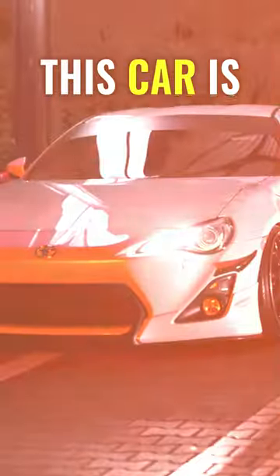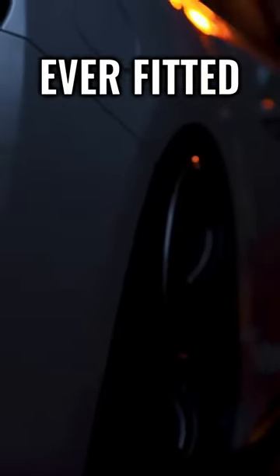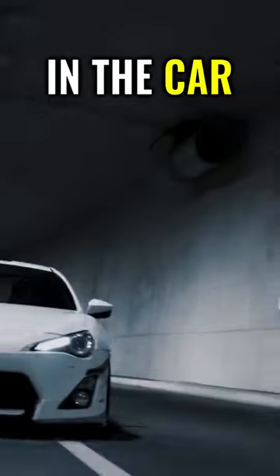Whoops! Let's move on to the Toyota GT86. This car is specially designed for drifting and has the smallest steering wheel ever fitted in a Toyota, so your private parts won't be the only small things in the car anymore.